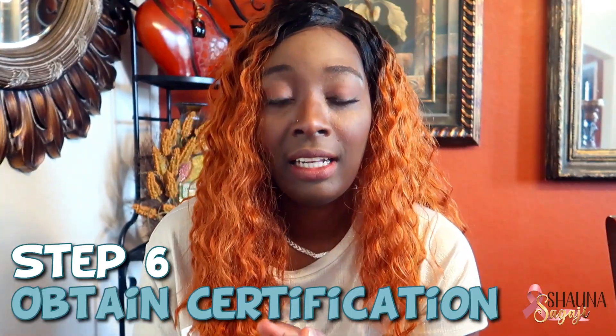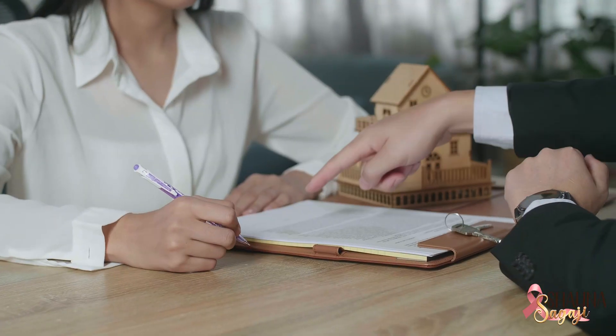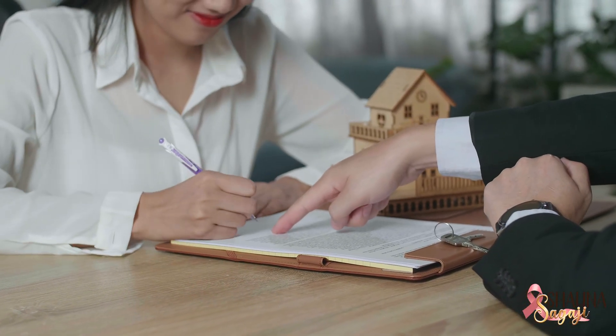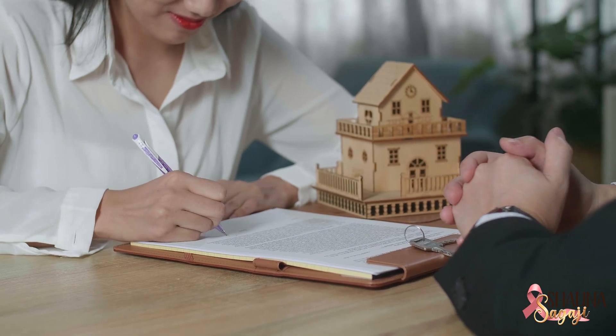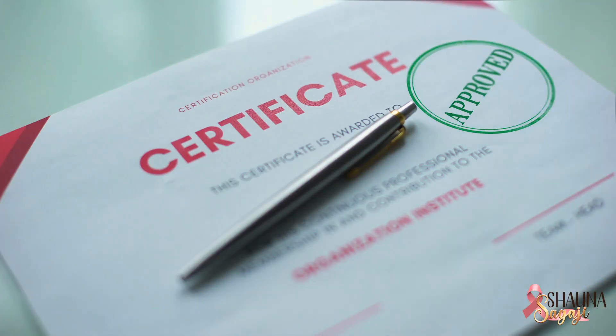Obtain a certification. After completing your training, consider obtaining certifications from recognizable organizations such as the NNA. You can add these credentials to your profile, which increases your chances of getting hired or selected by title companies to work for them — because working directly with title companies is the bread and butter versus working through signing agencies.